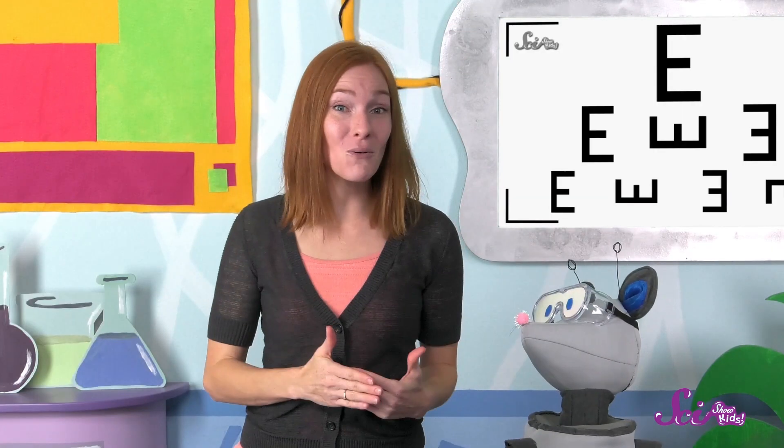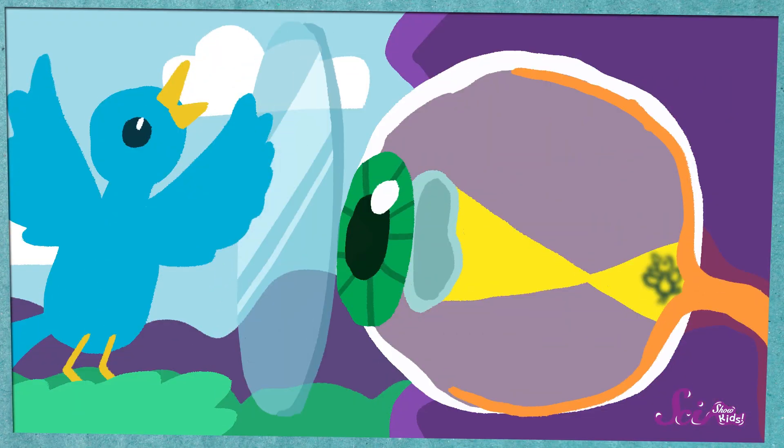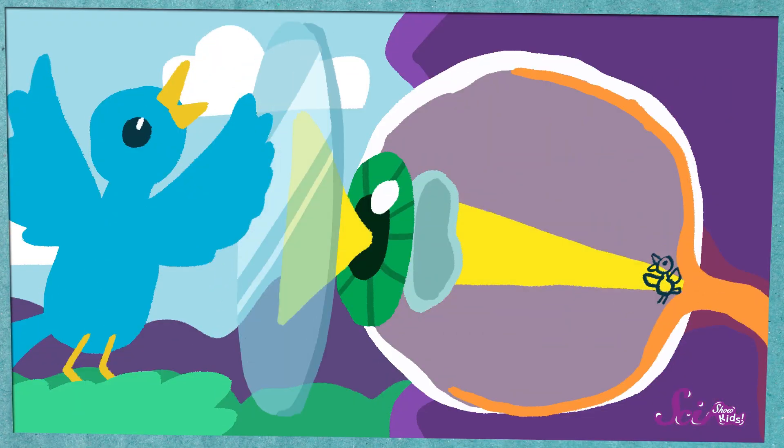But the good news is, glasses can help fix the way the light bends. Like the magnifying glass, glasses and contact lenses bend the light a little bit before it even gets to the lens in your eyeball. So by the time the picture hits the back of your eye, it's perfectly clear.